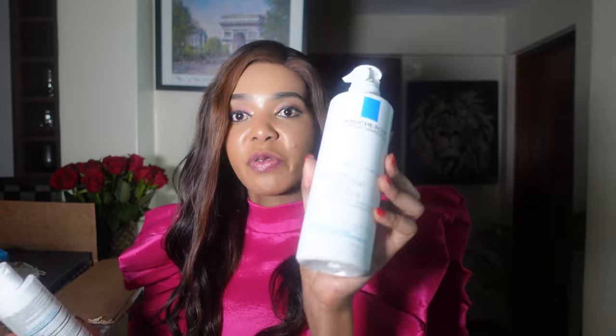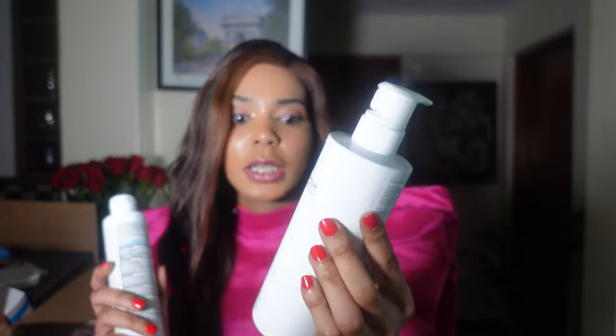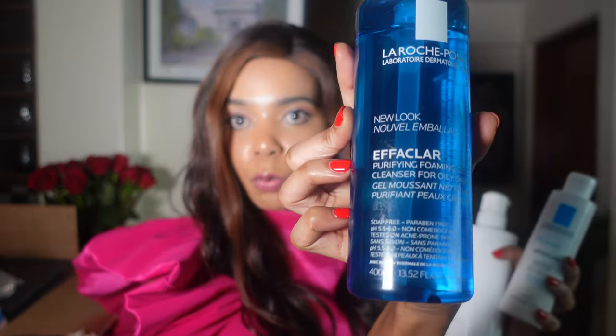The first thing I'm going to show you for your skincare journey is this La Roche-Posay product. La Roche-Posay is very costly — La Roche, if you're seeing this, please sponsor your girl! If you're on TikTok, you've heard the testimonials about La Roche-Posay. It's a French product, and I happen to buy the hydrating gentle cleanser. Take a screenshot if you can — the purifying foaming gel, the blue one. I had a lot of testimonies about these products, they're so good. They have different products for different skin types.